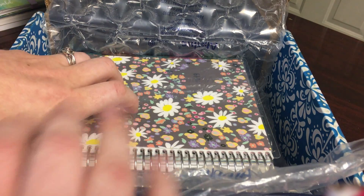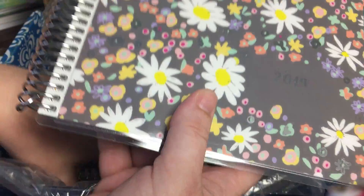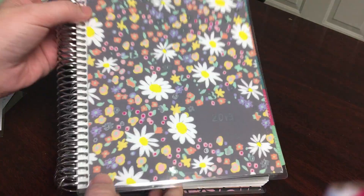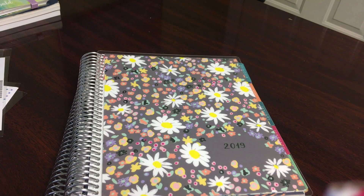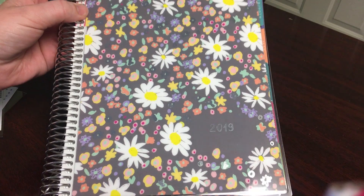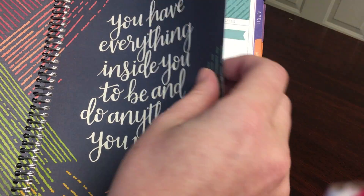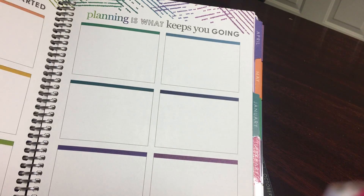The next two things I got are the monthly deluxe planners. So first I got a 2019 calendar year and y'all, the camera's just not even doing it justice — it is beautiful. The foil accents on it are gorgeous. It's picking it up a little bit. It's just a beautiful cover and I did go with a colorful for this one.